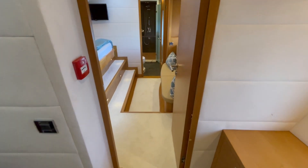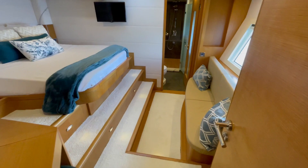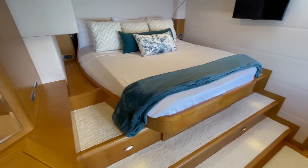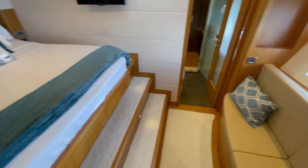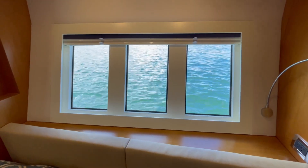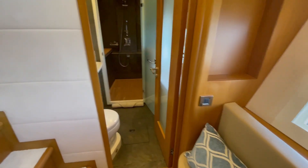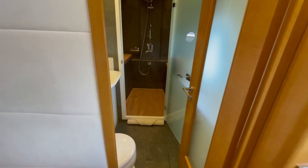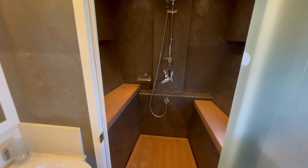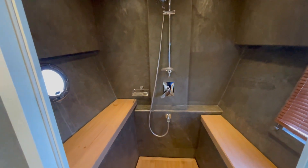Now we're in the starboard hall. As I said before, both sides are identical with the four-cabin layout. Beautiful — how'd you like to wake up to this view in the morning? Hard to beat. Forward into the bathroom — and of course, just like the other side, jacuzzi and steam room. Can't beat it.